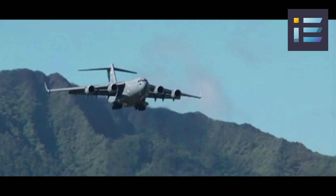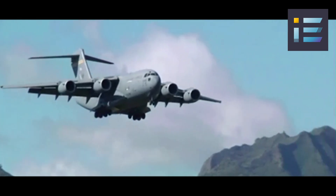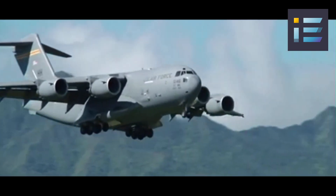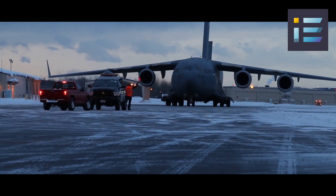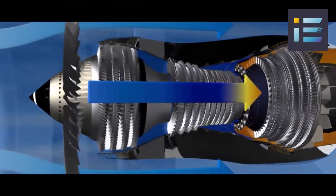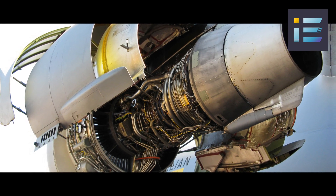The C-17 is powered by four Pratt & Whitney F117 turbofan engines, which are based on the commercial Pratt & Whitney PW2040 used on the Boeing 757. Each engine produces 40,440 pounds or 180 kilonewtons of thrust and has a bypass ratio of about 6 to 1. The engines are also fitted with noise-reducing chevrons on the exhaust nozzles to reduce the noise level of the aircraft.